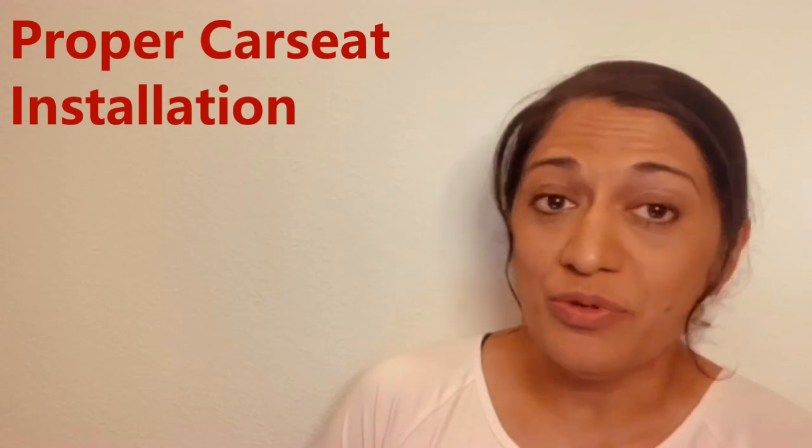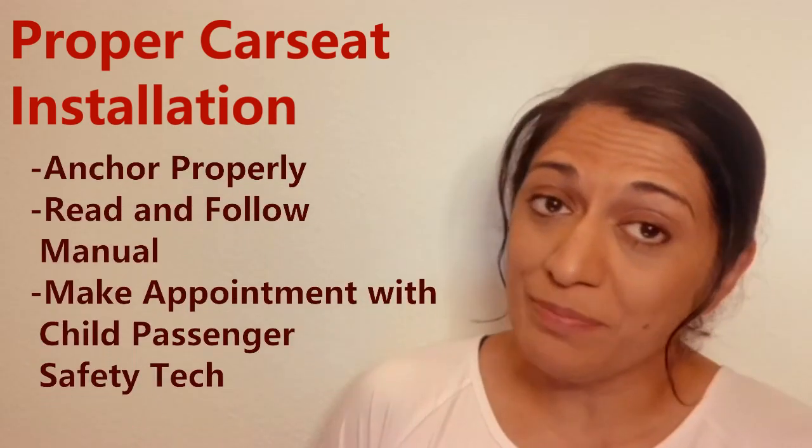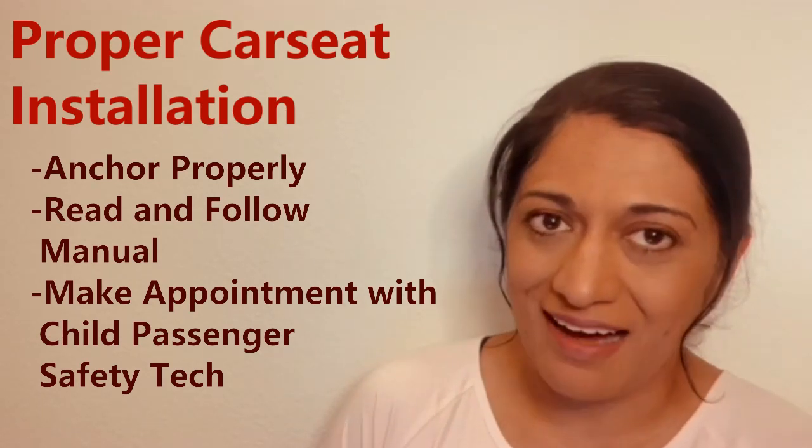Three: make sure that we're installing these car seats properly, which means anchoring them, reading the manual, and even reaching out to child passenger safety techs — those you can find at your local fire stations or children's hospital.